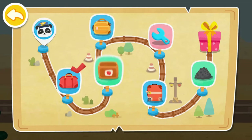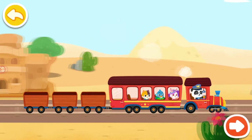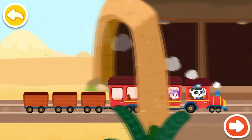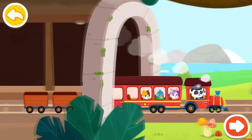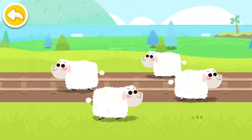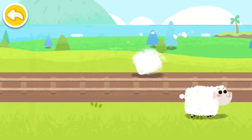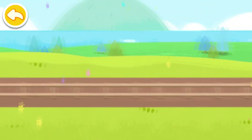The passengers are on board! Keep going! Some sheep are on the train track! Let's drive them away! Good job! Let's continue on our way!